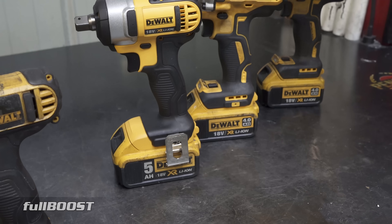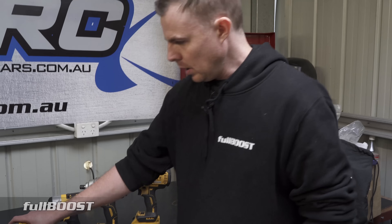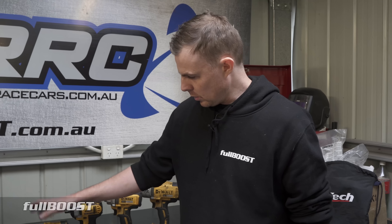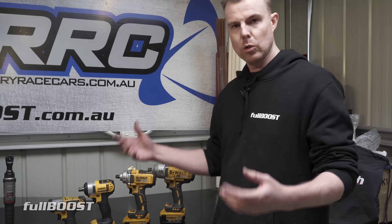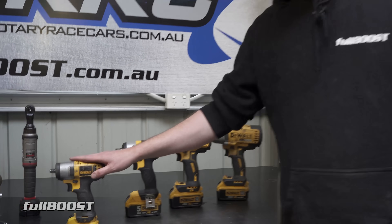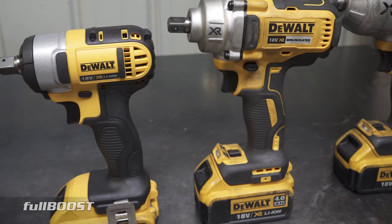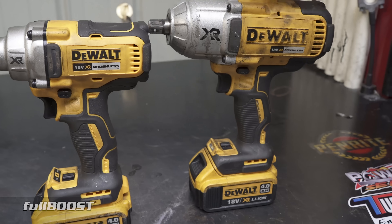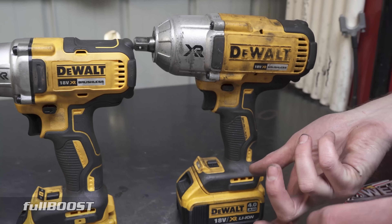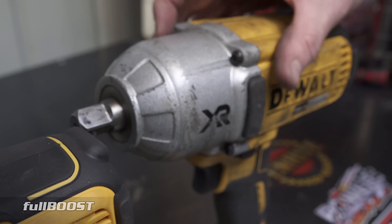Straight away you know that the 10.8 volt is probably going to be less powerful than the 18 volt ones. Torque is the amount of force required to make something move — in terms of a bolt, how much force is required to tighten it to spec or to loosen it off. These impact wrenches all have different peak torques. This little one is 130 Newton meters. This one is 203 Newton meters. This one is 680 Newton meters. And this one is 950 Newton meters constant max torque, although it actually has 1625 Newton meters breakaway available. That means the initial hit on the anvil can be up to 1625 Newton meters — enough to break away a bolt tightened to that spec.